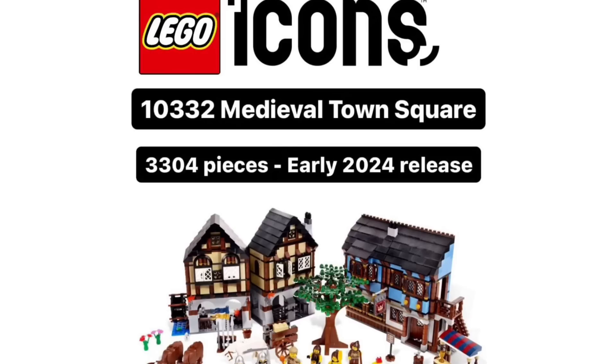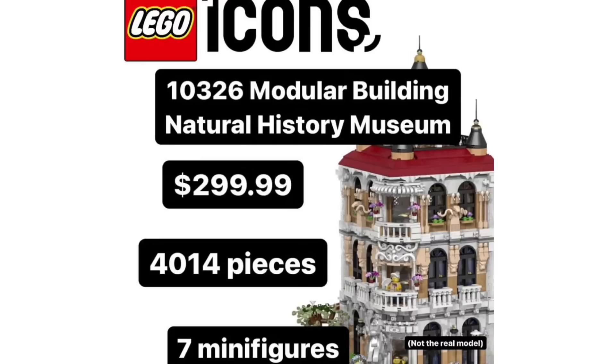Moving on, we have some information regarding some brand new LEGO Icons sets. First off, set 10332, the Medieval Town Center — 3,304 pieces, releasing in early 2024. This was actually one of the sets that leaked on the survey in February, and it is now rumored to have 104 more pieces than originally listed in the survey. LEGO have gone back and modified these Icons sets — the ones shown in the survey, including the Marvel ones — adding more pieces and making them look better. So this won't look exactly the same as what we saw from the survey. We also finally have confirmation that the new LEGO modular building will be set 10326, releasing January 1st, 2024, retailing for $300 with 4,014 pieces and 7 minifigures — a Natural History Museum, which is very exciting.